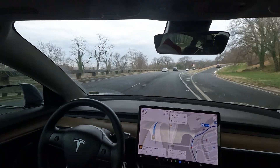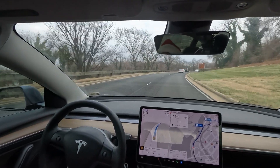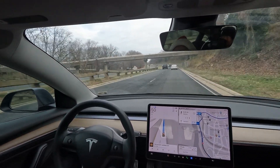We have finally made it — half a mile now to my exit. I want to thank everyone for watching this video. More FSD content on the way — make sure you hit that like button if you did enjoy this, and subscribe for more. Thanks again, have a great rest of your day.